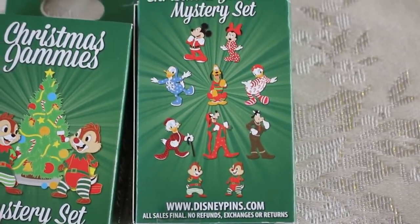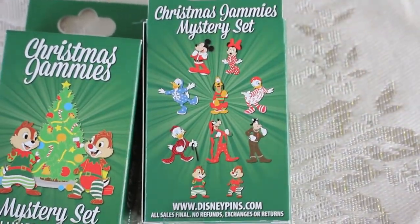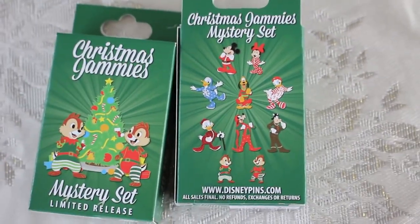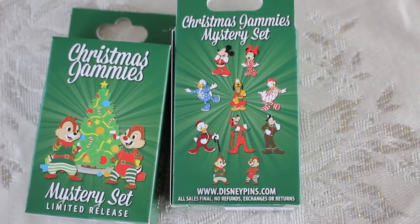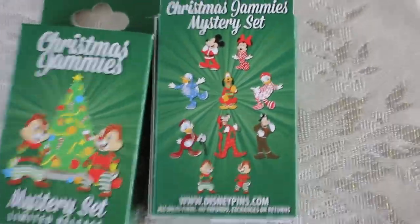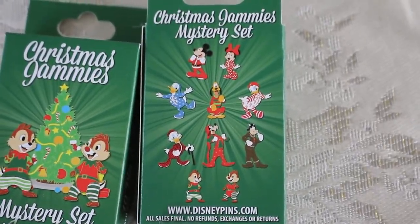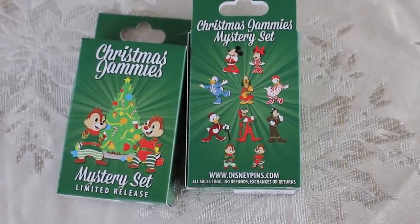I am hoping for Donald and Daisy as a set. I would keep them — I collect Christmas pins, and I have for years. I would definitely keep some of these, but not all of them. I don't think I'd keep Pluto; you just can't see his jammies enough. Scrooge is really cute, and so is Goofy with his hat. I'm not sure. Let's just see what we get. I really hope for Donald and Daisy. Or Chippendale.